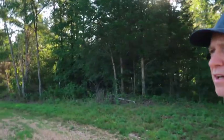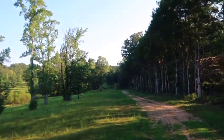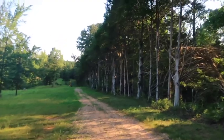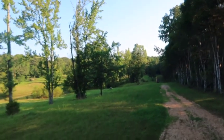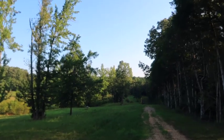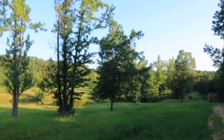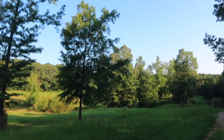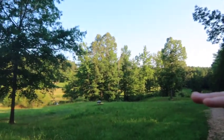I wanted to take you on a little walk today because my property is gonna look a lot different after this week. I got an excavator here — we'll walk down there — but what they're gonna be doing is making my pond. I've talked about this in previous videos, but they're gonna make the pond double the size. As you can see, there's the pond — it's probably half an acre now, give or take.